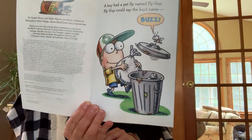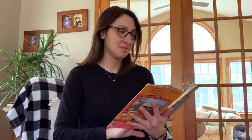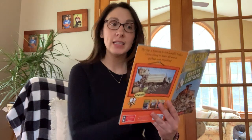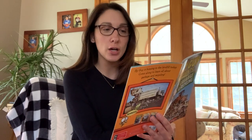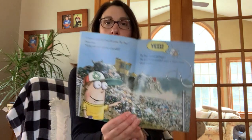A boy had a pet fly named Fly Guy. Fly Guy could say the boy's name, Buzz. "I have a special treat for you, Fly Guy," Buzz said. "Today we are visiting a landfill." Fly Guy loved garbage. He and Buzz couldn't wait to learn more about trash.